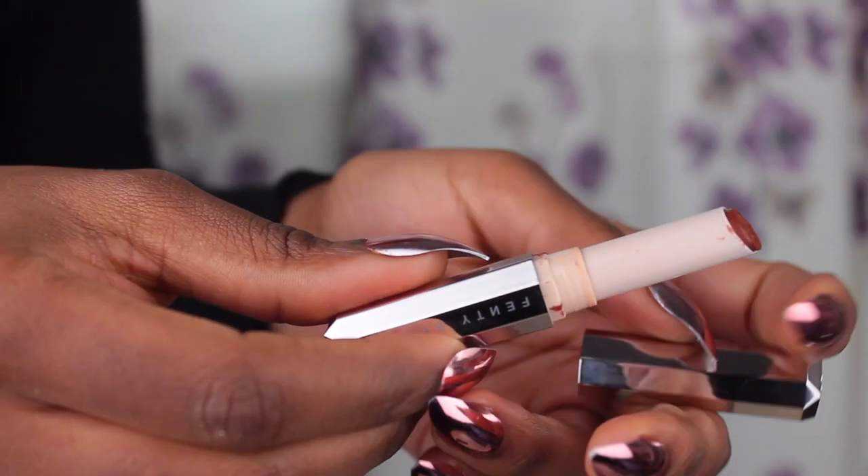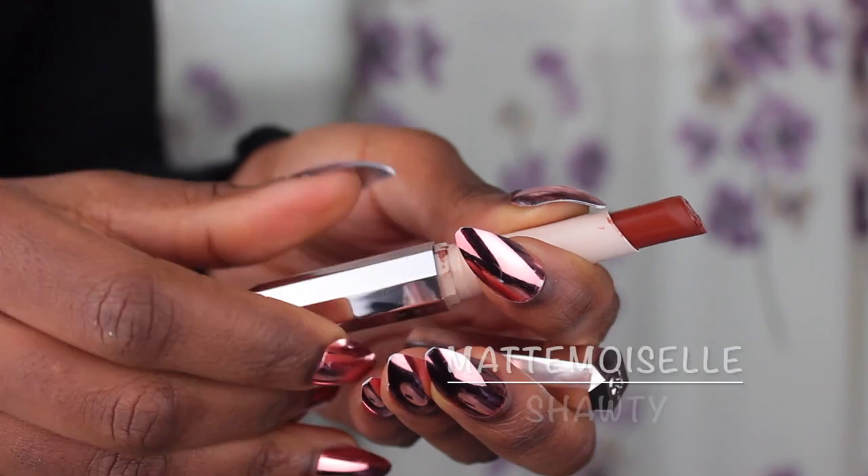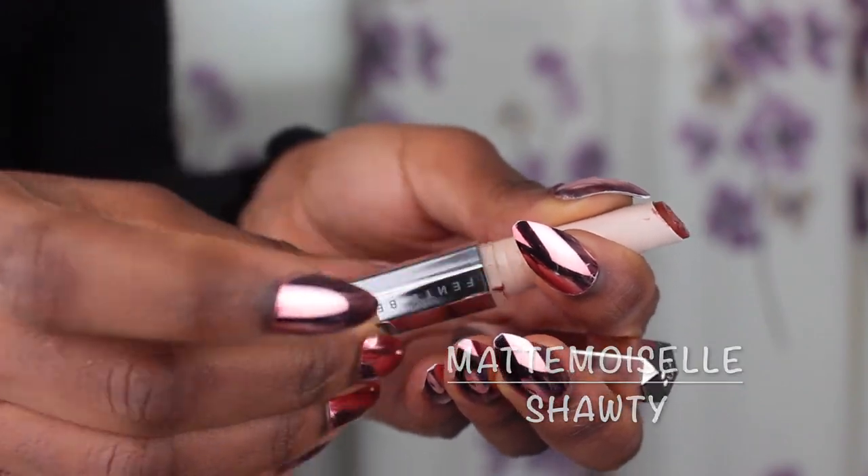Next we're going to apply 'Shorty' — this one looks like there's a better chance with it, so hopefully it looks better on my lips. This is Shorty and I actually kind of like this one — it's dope. This one feels creamier than the lighter shades. The lighter shades feel really dry like you're dragging it on, but this feels good. I'm going to keep this one.